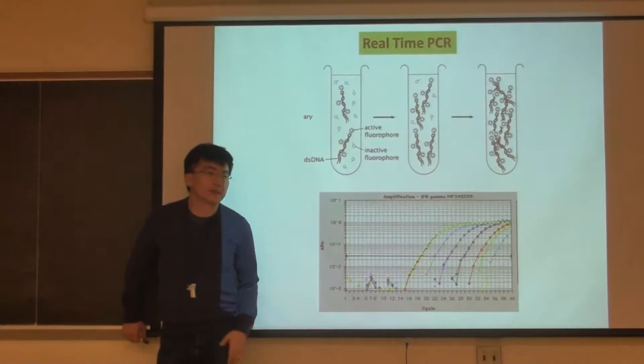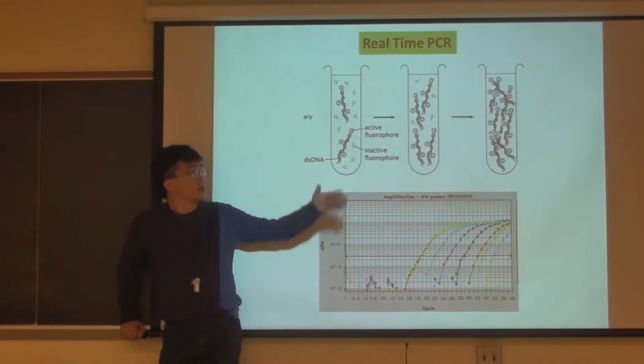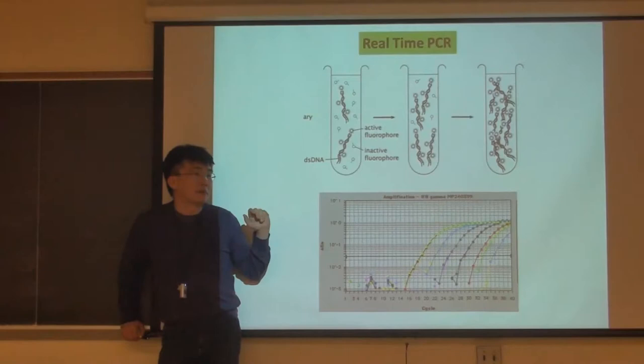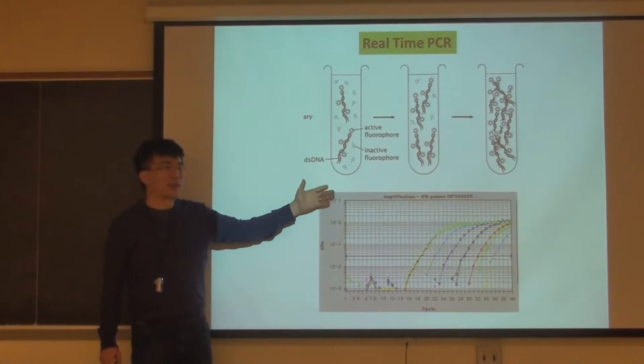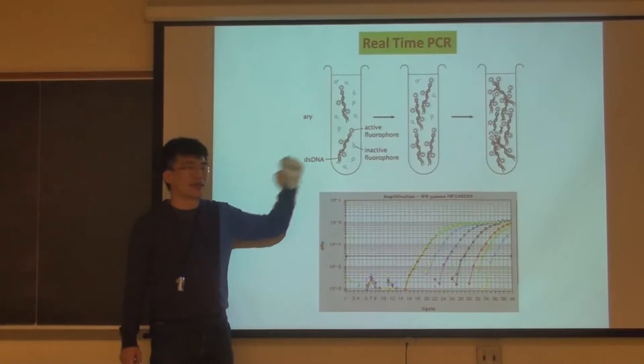The signal shows that for 15-16 cycles you see nothing because the material is below the detection level, but then the signal starts to go up. If you compare different samples that start to rise five cycles later, the amount of that DNA in that sample is 2^5 = 32-fold lower. So by doing real-time PCR you can clearly see the relative abundance of the original material. This is also called qPCR. It's very popular and not very expensive, but if you want to look at 2,000 genes it's too slow - that's why people now use RNA-seq and just sequence everything.